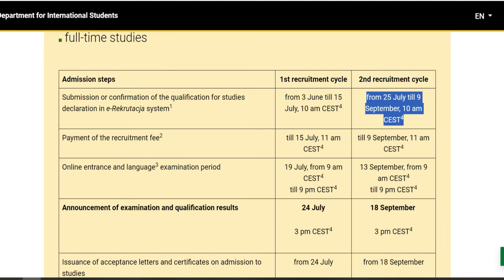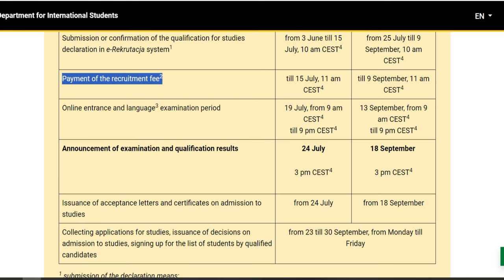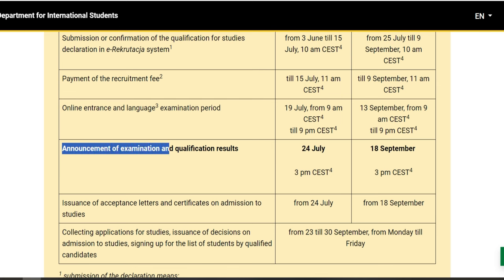Nous sommes là au deuxième recrutement, qui commence le 25 juillet et qui finit le 9 septembre. C'est ce qui nous concerne, c'est ce qu'on va choisir. On va essayer de postuler pour cet élément-là. Ils vont donner le résultat le 18 septembre. Mais pour l'instant, vous devez savoir aussi qu'il y a un paiement à faire. Ce n'est pas aussi élevé que ça, mais vous devez solder les frais de scolarité pour pouvoir avoir l'admission. Le 18 septembre, c'est pour les résultats de ceux qui vont postuler à partir de maintenant.